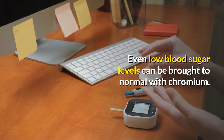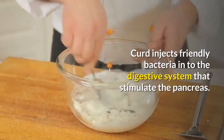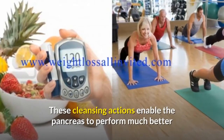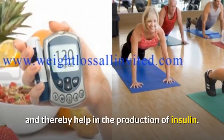If a person's glucose tolerance is on the border, chromium can help control it. Even low blood sugar levels can be brought to normal with chromium. Curd injects friendly bacteria into the digestive system that stimulate the pancreas. It also washes the pancreas of its acids and wastes. These cleansing actions enable the pancreas to perform much better, thereby helping in the production of insulin.